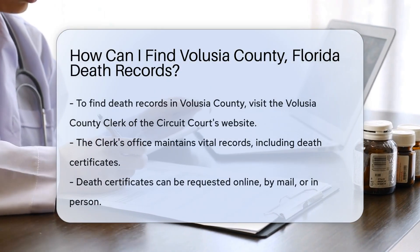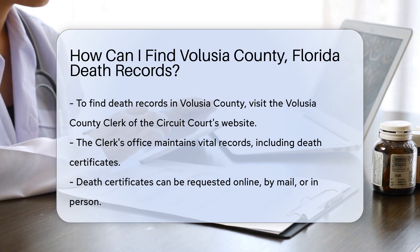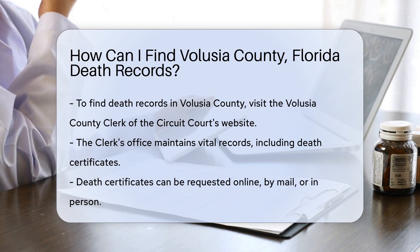To find death records in Volusia County, you can start by visiting the Volusia County Clerk of the Circuit Court's website. They maintain vital records, including death certificates. You can request a death certificate online, by mail, or in person.